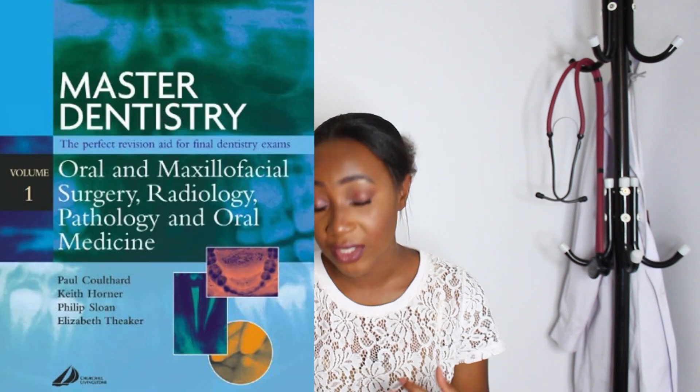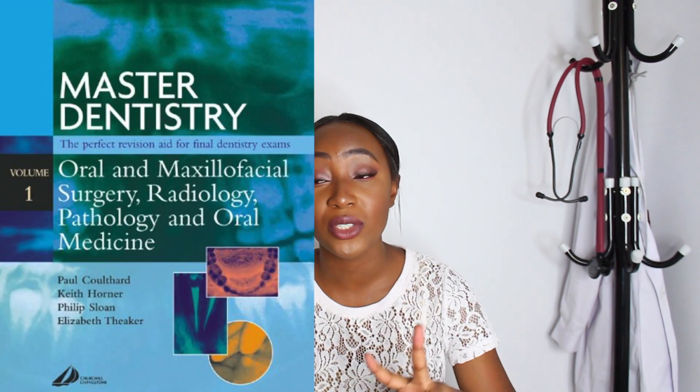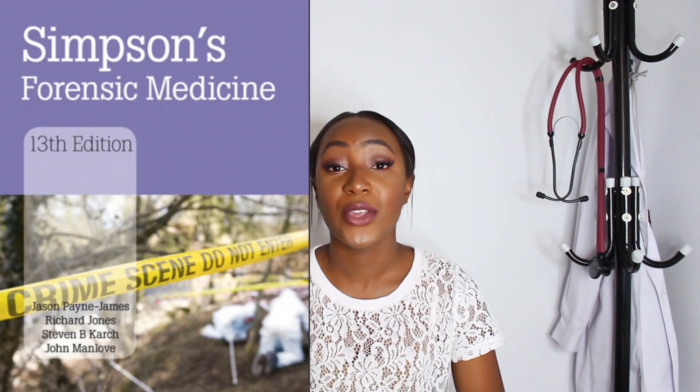For oral medicine or stomatology I used Master Dentistry — there are two books, Book 1 and Book 2, and we use Book 1. For forensic medicine I used Simpson's Forensic Medicine. That covers the main course books.